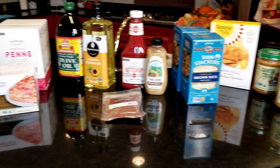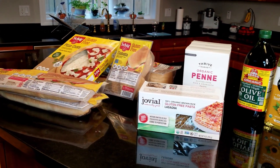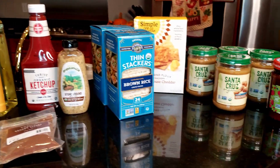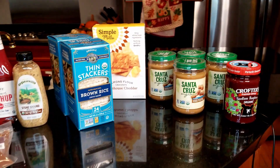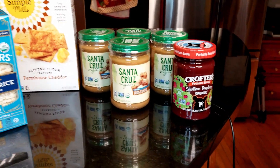This is the order I placed with Thrive. I haven't placed an order in a few weeks so it's a little bigger than normal. Usually once I hit the $49 mark I'll put the order in, but I just didn't feel like it this time so I have a bigger order. Let's see what we have here.